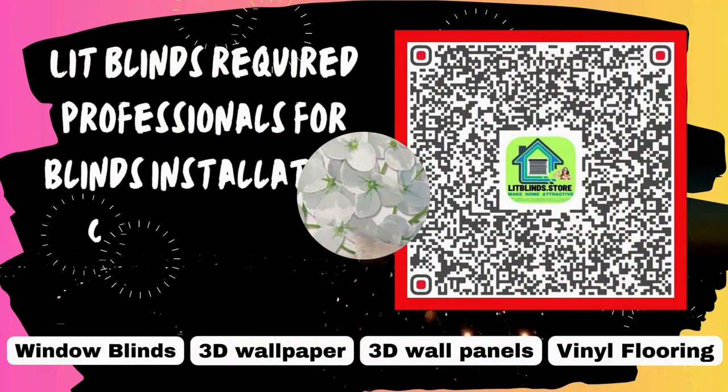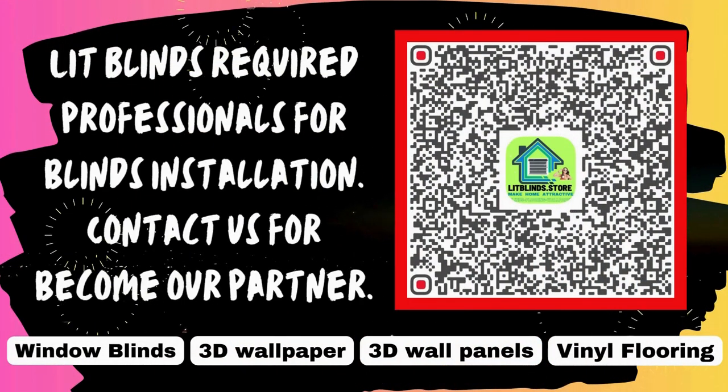Lit Blinds requires professionals for blinds installation. Contact us to become our partner.